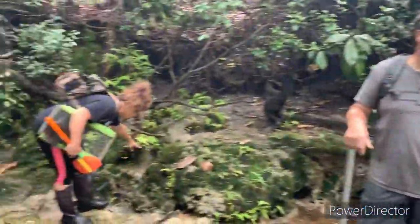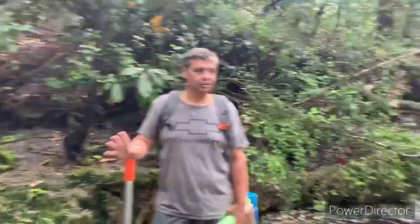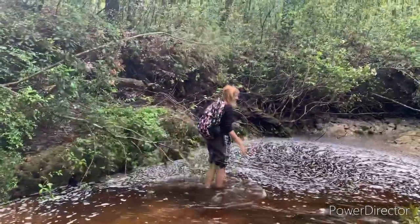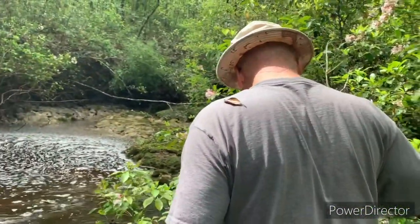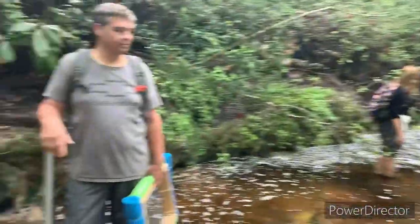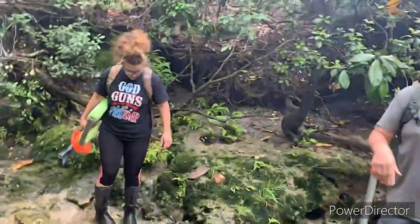Alright, today we got everybody out here with us. Today we got Amanda, she's here with us, got Tom, got Teresa over here wading through the pond, and we got Bruce. Bruce decided to come on his first shark tooth excursion. This is gonna be fun right here, we're gonna have a blast out here.